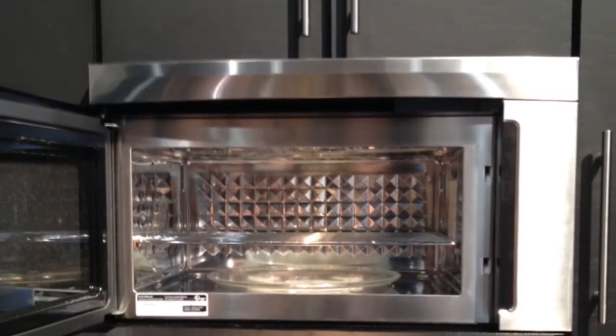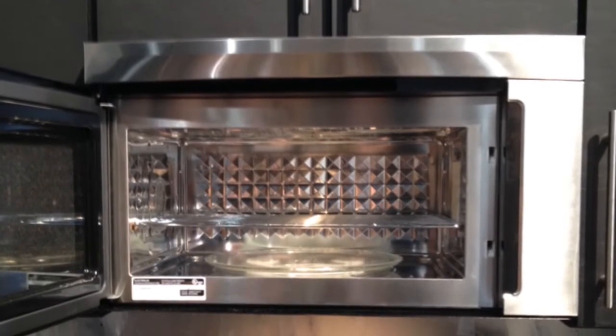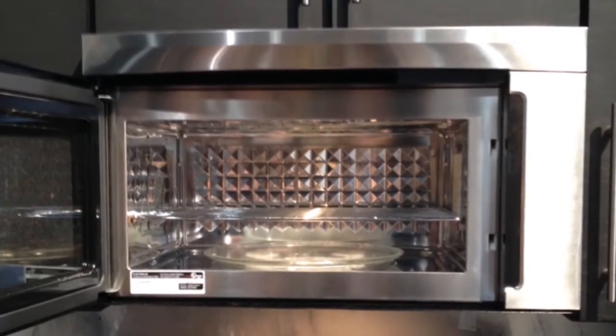Tech innovations focused on efficiency and luxury. In the kitchen, a diamond-backed microwave from Electrolux helps cook more evenly and it looks awesome.